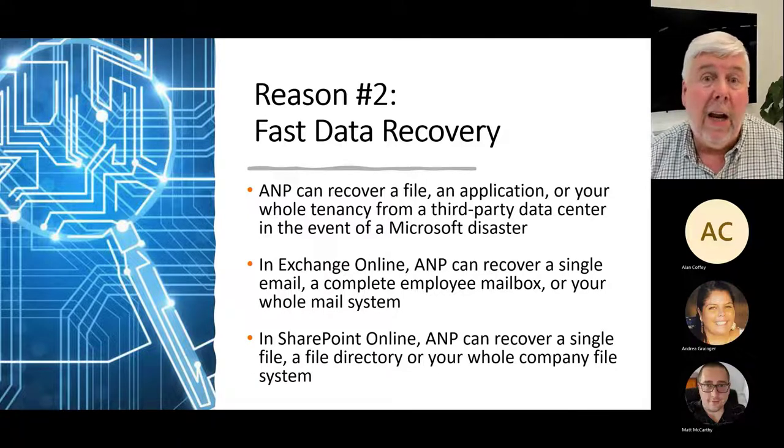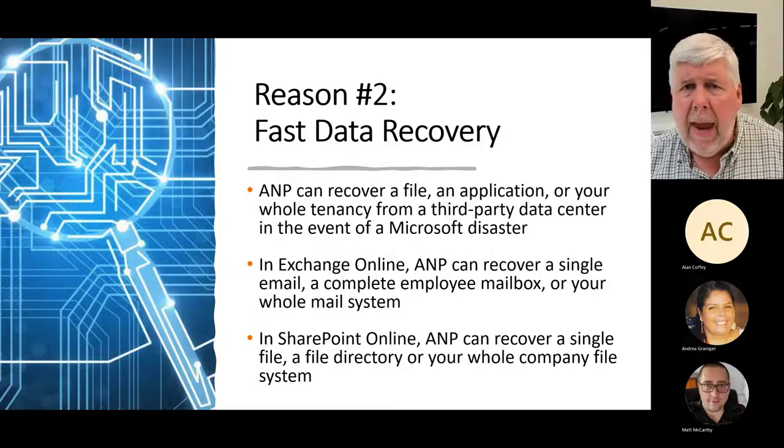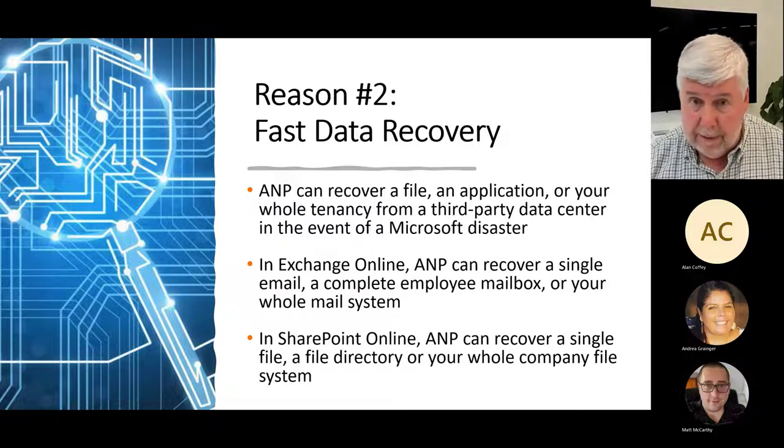If you're using Microsoft's Exchange Online — their online email service — we can recover a single email, a complete employee mailbox, or your whole mail system. If you're using SharePoint and OneDrive, AMP could recover a single file, a file directory, or all your company files, should something happen.